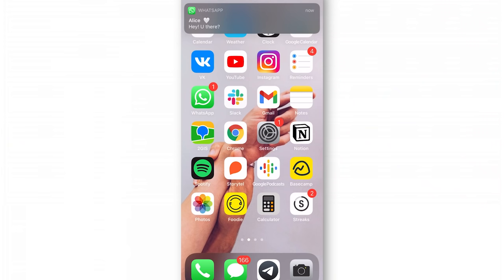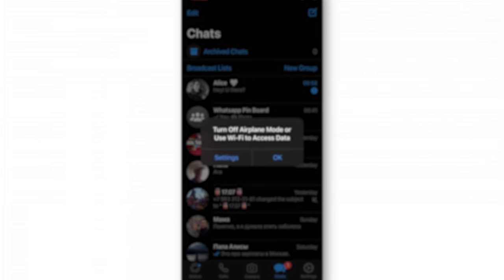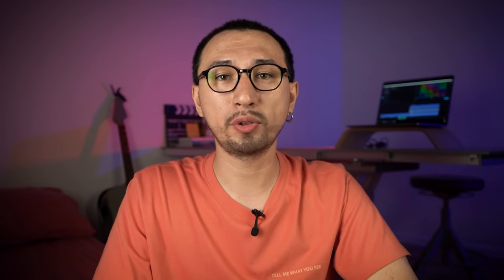Here are the steps to follow. When you receive a message, don't open it right away — dismiss all the notifications. Then set your phone to airplane mode, which will turn your Wi-Fi or internet connection off. After that, just open your app and read the message. The sender won't know you've already seen it. You can then close that chat and turn the internet connection back on, but WhatsApp won't send the information that you've seen the message. The tick will not turn blue, and for the sender it will look like an unread message.